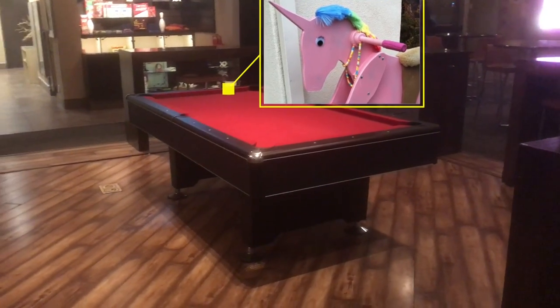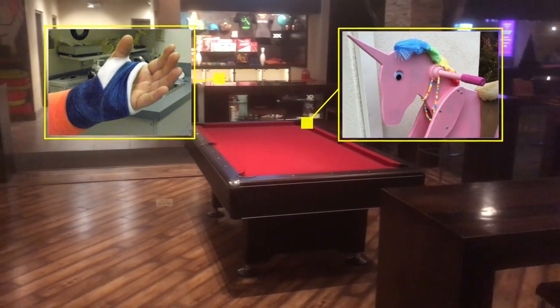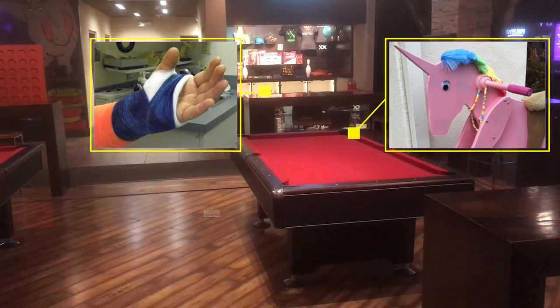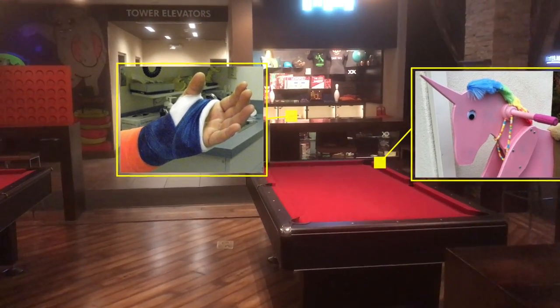Centipedes — definitely in this imaginary situation — have 18 arms. So 13 of the 18 are broken and in casts. It's very hard for this centipede. It's going to take three, maybe even four weeks before these arms heal.